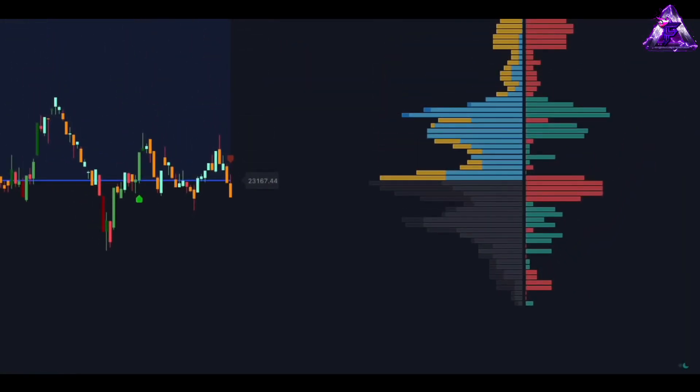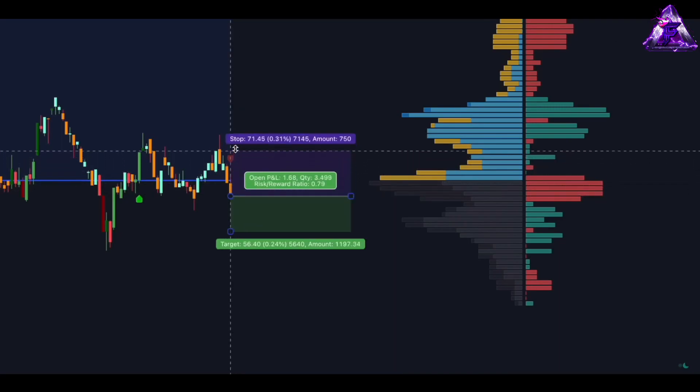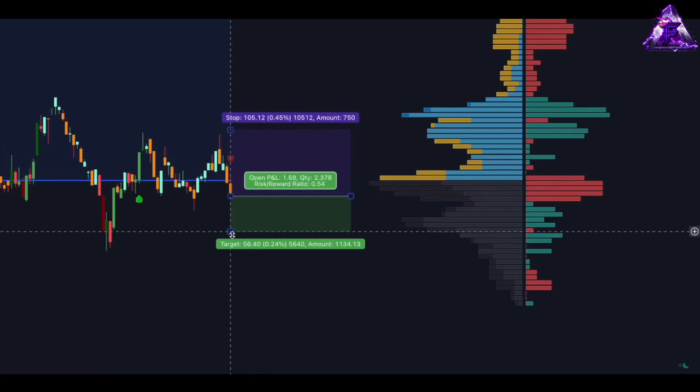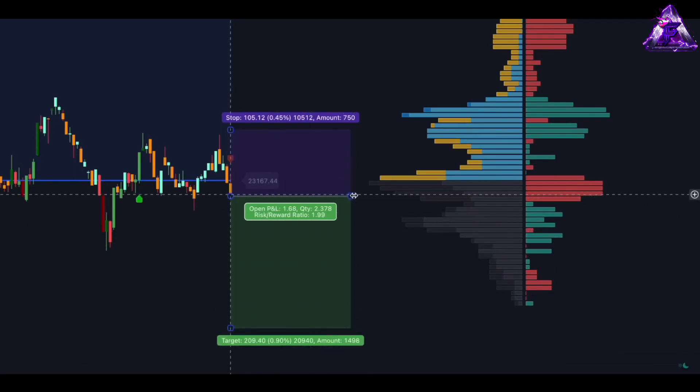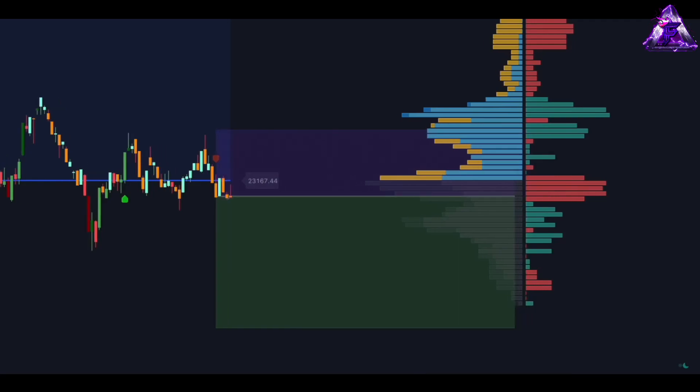For a sell signal, the opposite conditions should be met. First, wait for the price to close below the blue zone. Second, the volume at the closing price of the candlestick must be mainly bearish. Do not take the trade if there is strong bullish volume just below the entry price. When the conditions are met, place a sell order at the close of the trigger candlestick, with the stop loss placed just above the recent swing high, and a target set at two times the risk.